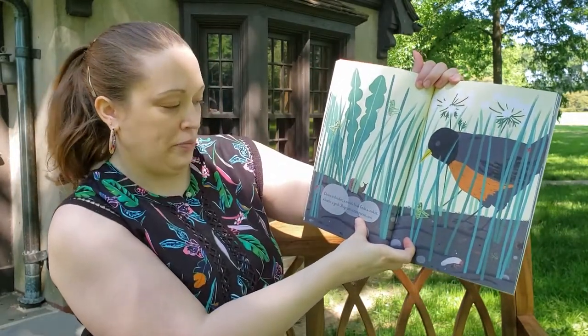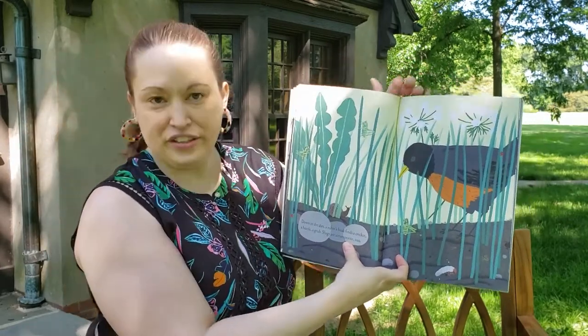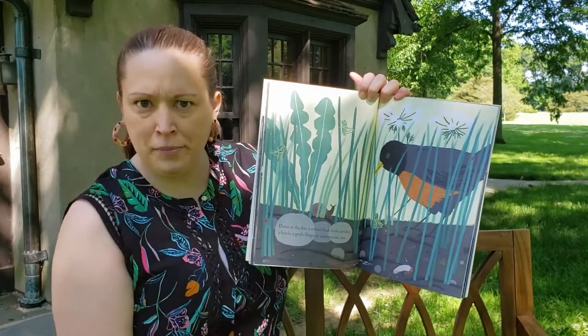Down in the dirt, a robin's beak finds a cricket, a beetle, a grub — slugs are scrumptious too. Look how big that robin is compared to the bugs!